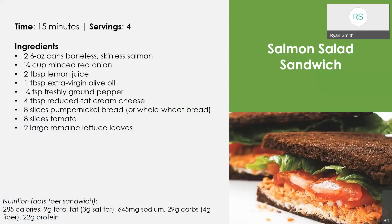This is a salmon salad sandwich — a really simple one. We're using some canned salmon, keeping it very affordable, with different vegetables chopped up in there, whole wheat bread, tomato, and lettuce. You've got a lean source of protein and some veggies to help complement that meal.